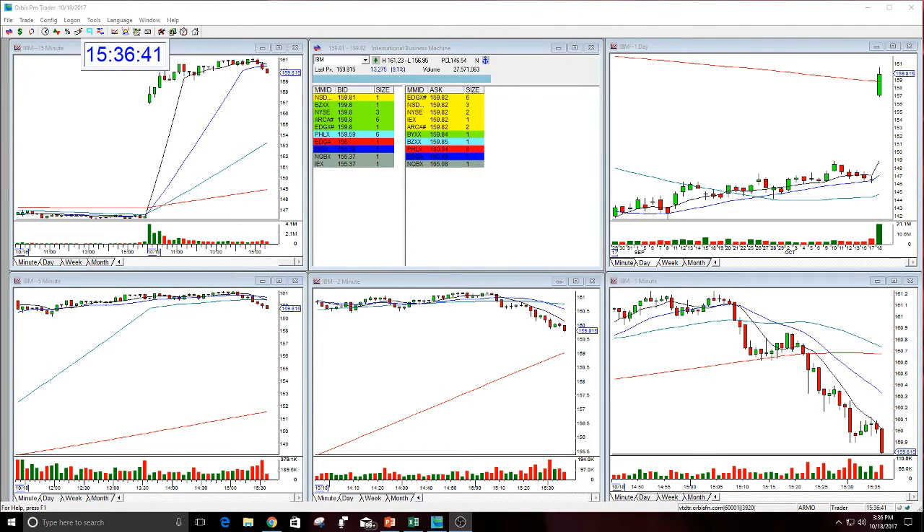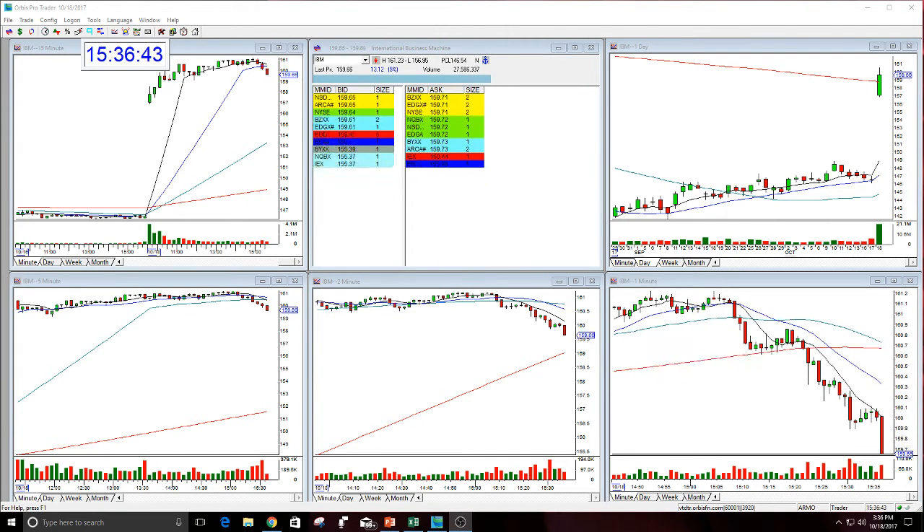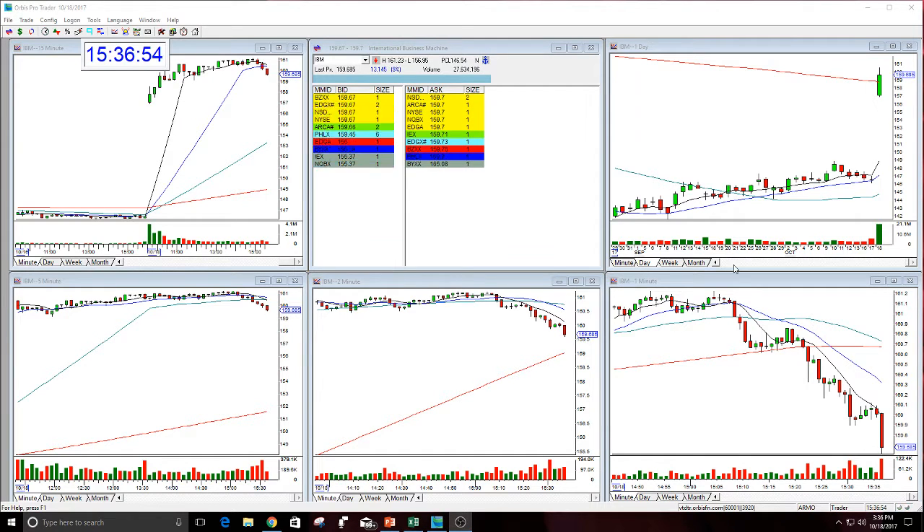Good afternoon, everyone, and welcome. This is Melissa Arm with the Stocks, Washington. I'm here reviewing IBM. What a nice move today — it's coming in a little bit here, but definitely had a move up and was a bullish gap today. It worked out better than expected, so let's just go over it.